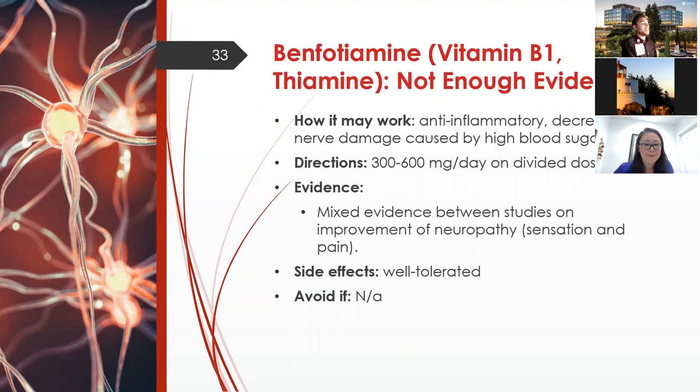Benfotiamine is a type of vitamin B1, also known as thiamine, commonly marketed as a diabetes supplement. It's anti-inflammatory and may decrease nerve damage caused by high blood sugar. Thiamine is used in diabetes nerve damage and alcohol-use nerve damage, though evidence for its use in neuropathy is mixed, and there's not a lot of strong evidence it lowers blood sugar specifically. It's typically used at 300 to 600 mg per day in divided doses, is well tolerated, and there's no specific reason to avoid it.